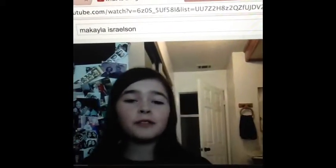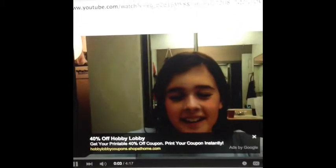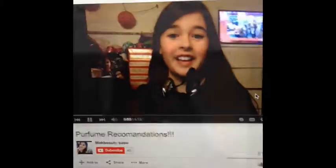Hey guys, this is Mikaela. This is Mikaela for my fourth video. Mikaela here. And today, guys, it's Mikaela here. Hey guys, it's Mikaela here. Hello everyone. This is M-A-K-A-Y-L-A here.